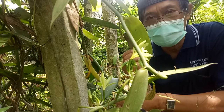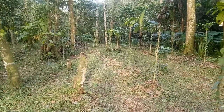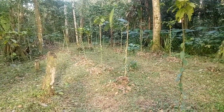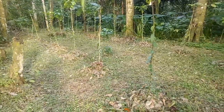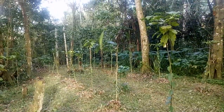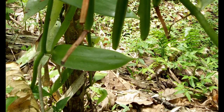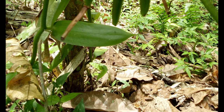This leaf litter nourishes the vanilla after it is decomposed. The leaf litter also intercepts light before it is decomposed, so it could maintain a relatively stable temperature for the root system. Thank you.